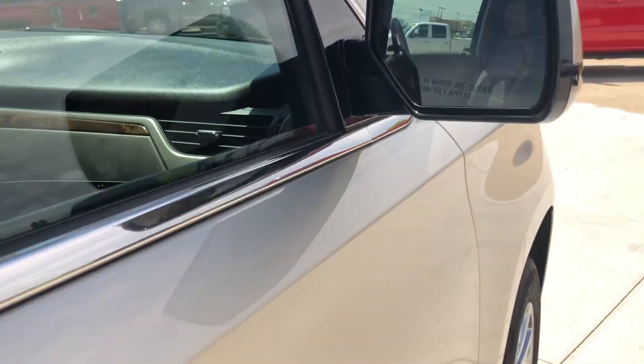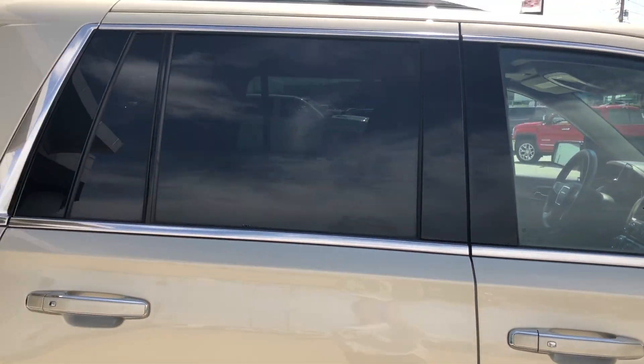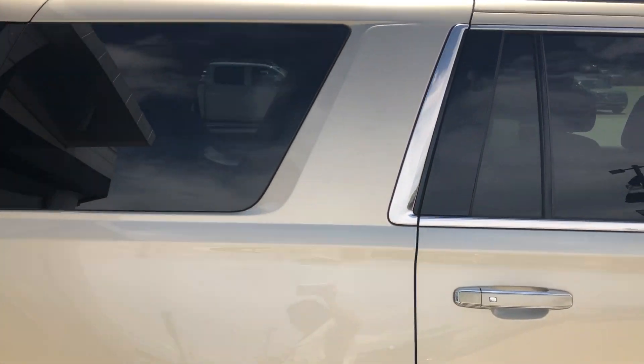Heated exterior mirrors with blind spot sensors, dark rear privacy glass, and utility racks.